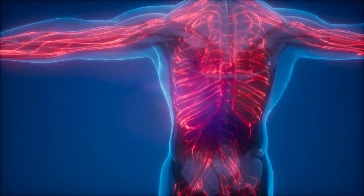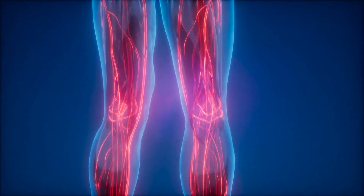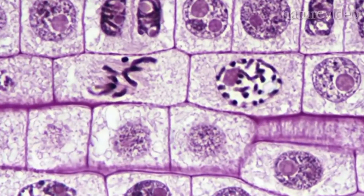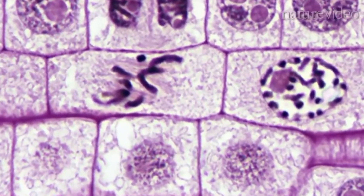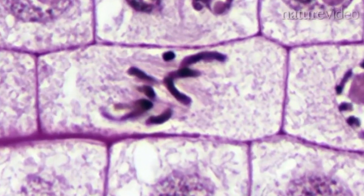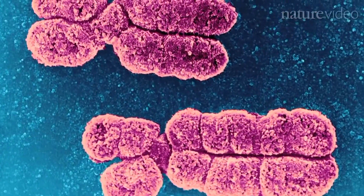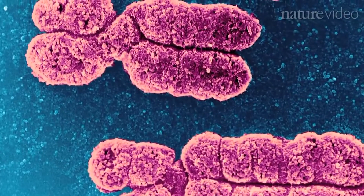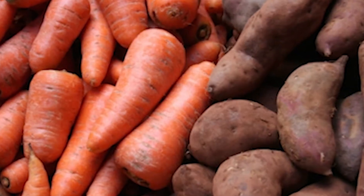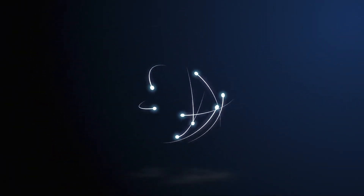Antioxidants are molecules that can prevent or reduce damage caused by oxidative stress in the body. Oxidative stress occurs when there is an imbalance between free radicals and antioxidants in the body, leading to cell damage and potentially chronic diseases. Antioxidants are found in a variety of foods including fruits, vegetables, nuts, seeds, and whole grains. Some of the best sources include berries, dark chocolate, nuts, leafy greens, tomatoes, green tea, and red wine. It is important to get antioxidants from a variety of sources to ensure a balanced mix.